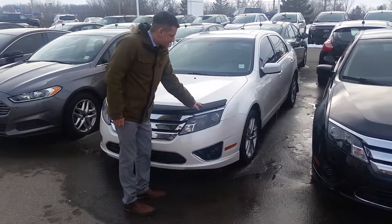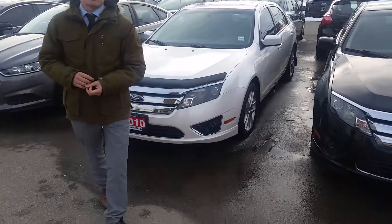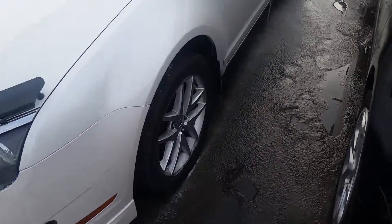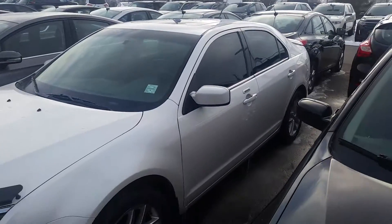You've even got the bumper protector on the front here as well. It's been really looked after, so credit to the previous owner. So why don't you come on down to Northway Ford Lincoln in Brantford, see me, Chris Lye, and we'll work you out a deal on this Ford Fusion. See you soon.